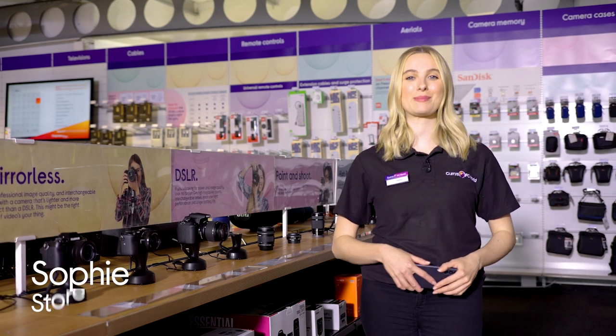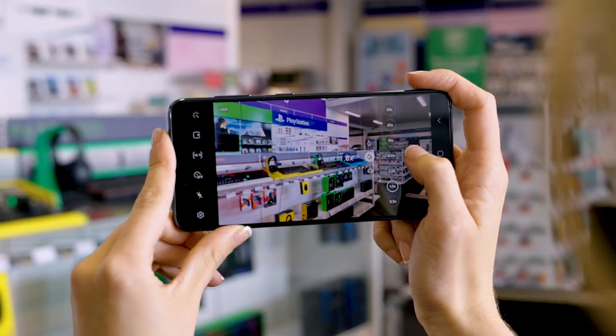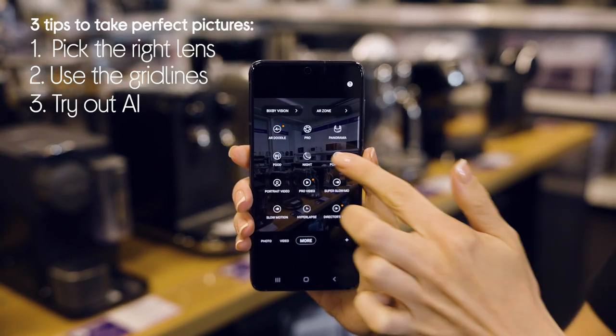Hey, I'm Sophie from Quarries and today I'm going to be giving you a few tips on how to take the perfect picture using your mobile phone. Firstly, choosing the right lens for the right scene, then using your grid lines to frame the shot, and finally a little bit of AI to help.